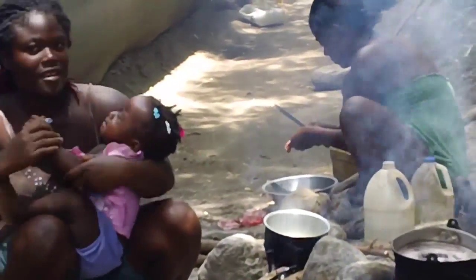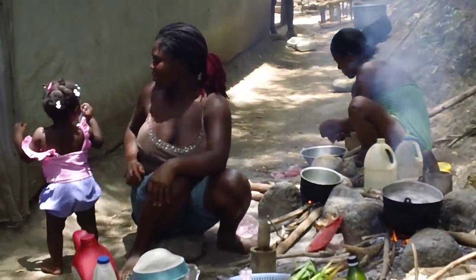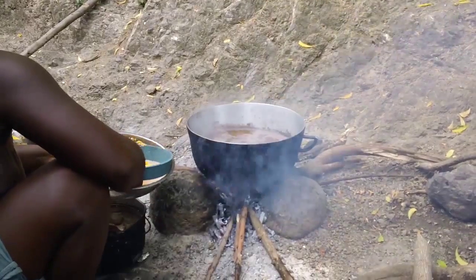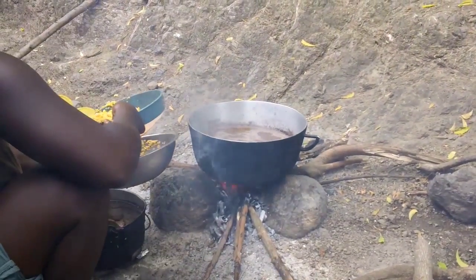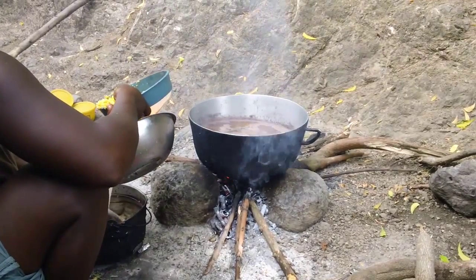This is Lovely. She cooks using a three-stone wood fire. Every day, she and her daughter Ash Love are exposed to large amounts of particulate matter for three hours while cooking. This results in a deterioration of respiratory health over time.